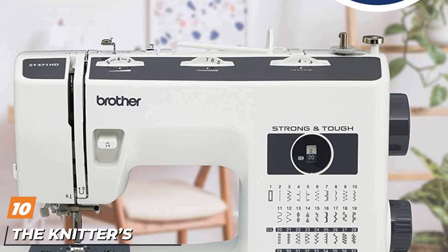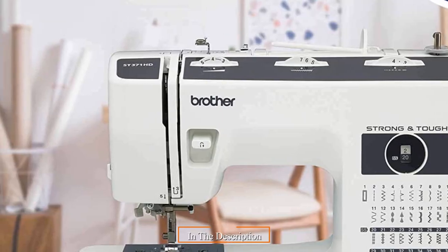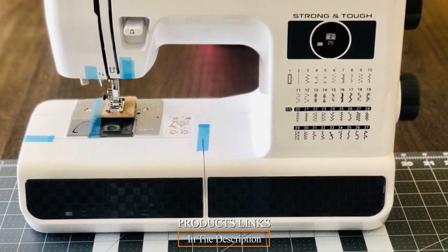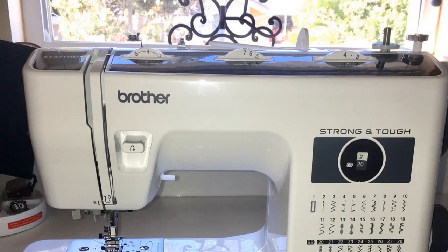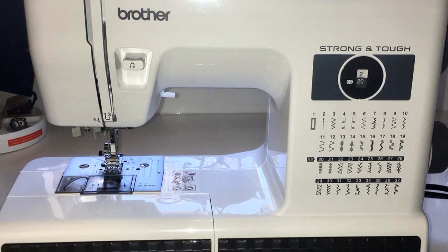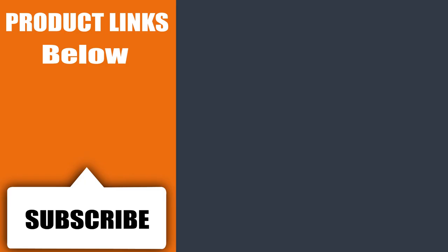Finally, the number 10 position is dominated by the Brother SD371 Mechanical Sewing Machine. The Brother SD371 is designed to handle high-volume sewing with precision. It can handle fabric weights from denim to silk, with 37 built-in stitches including decorative and blind hem stitches. Three needles are included to handle different fabric weights. That's all for today — we upload all types of machine and accessories review videos every single day, so don't forget to subscribe and click the bell icon for upcoming video notifications.